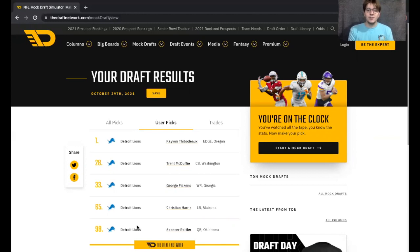Going through our picks: Kayvon Thibodeau first overall, Trent McDuffie with pick 28, 33 we come back and get Georgia wide receiver George Pickens, pick 65 the Detroit Lions grab Christian Harris, and then 98th, Spencer Rattler. I don't think there's a much better draft haul than this, honestly. You're getting two really good players from the Pac-12, and three really good players in rounds two through four with Pickens, Harris, and Rattler. I think this is a phenomenal scenario for the Detroit Lions.